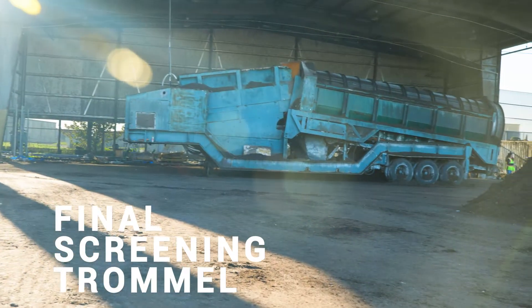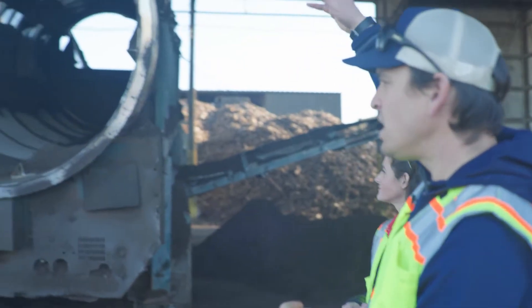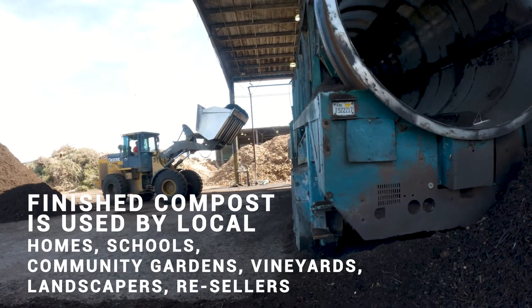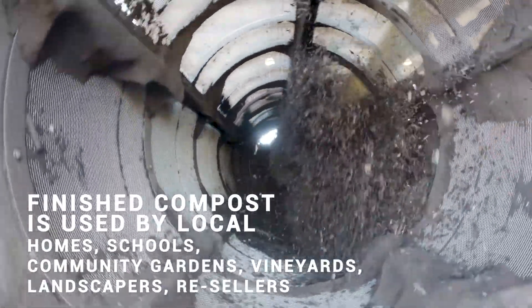This is where we screen our finished compost. This is a trommel screen — they dump in the material and it rotates, and there are three-eighths inch holes so the compost, the fine material, goes outside and that's our finished product ready to be sold.